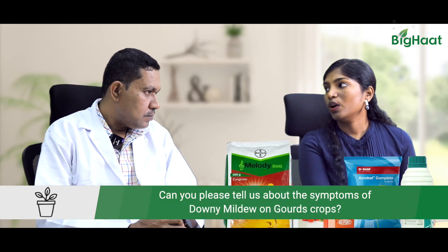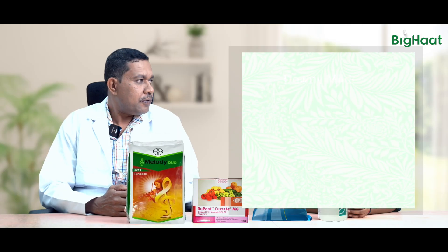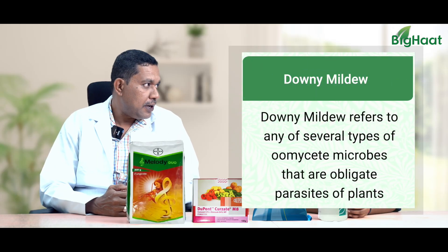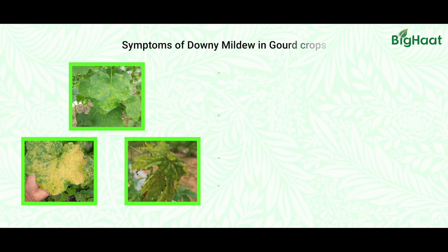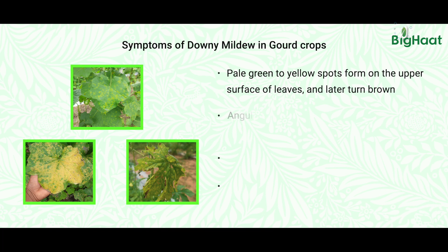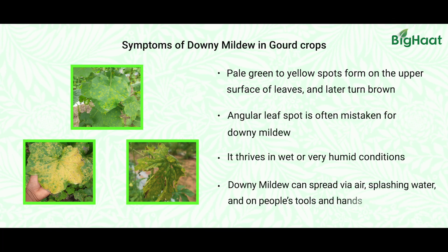Sir, can you please explain what are the symptoms of downy mildew and how to tackle them? Downy mildew is a major problem for gourd crops, especially in moist, rainy seasons. The first and foremost symptom is a pale yellow color seen on the older leaves.